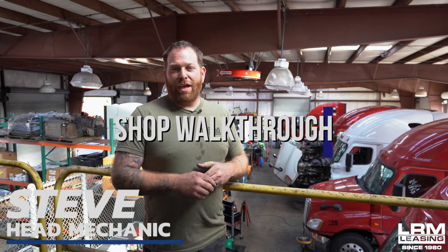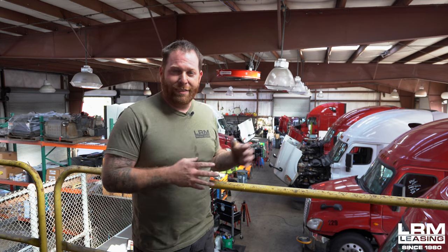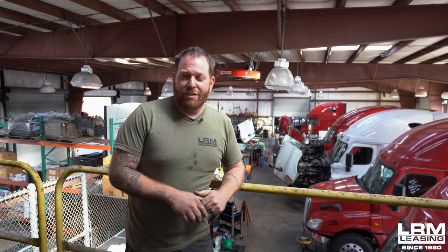Hey guys, my name is Steve with LRM Leasing. The year is 2023. I'm starting out the new year with a whole bunch of stuff that we have going on in the shop. I would love for you guys to follow me around so I can explain what's going on and get excited about some trucks. So stay tuned, let's go take a look at some trucks.